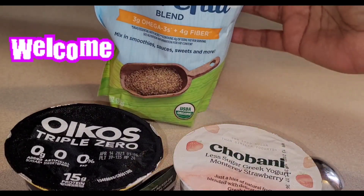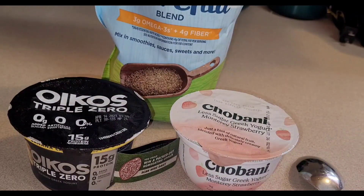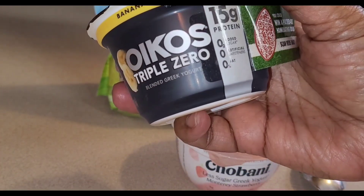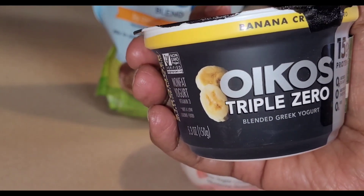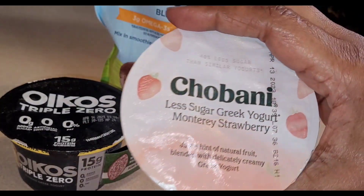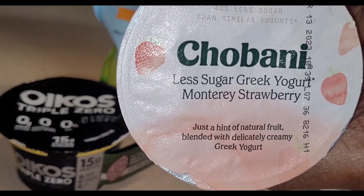I just wanted to show you quickly what I do when I don't want to cook something really quick for breakfast and I don't want an egg. I've been using the Oikos Triple Zero yogurt — 15 grams of protein, no sugar added, no artificial sweeteners, and no fat. My favorite is the banana, and they also have a salted caramel. Sometimes I'll do the Chobani, and my favorites there are the coconut and the strawberry.